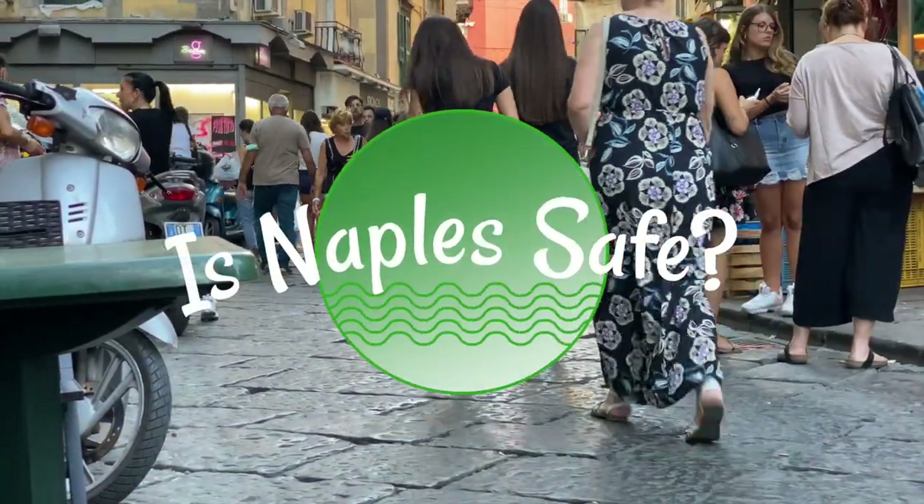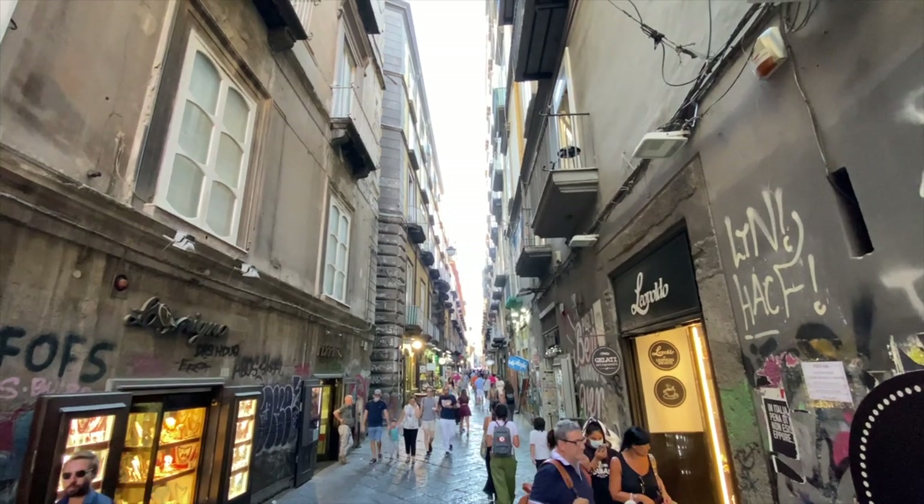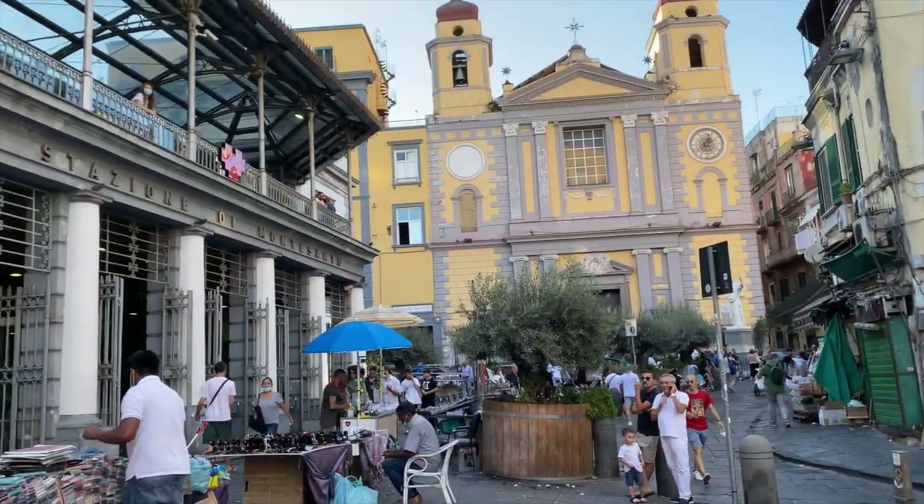Is Naples safe? Naples is as safe as any other very busy tourist destination. Unfortunately, the city has a bad reputation for being dangerous, but in reality it's not dangerous at all, especially if you stay in the tourist areas. Like any other busy tourist city, pay extra attention to your belongings. If you are on a train or in a crowded area, pay attention to pickpockets.